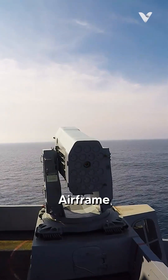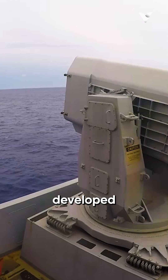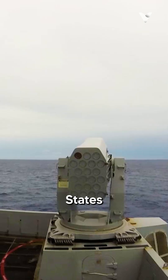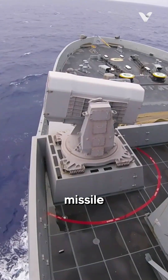The RIM-116 rolling airframe missile (RAM) is a revolutionary close-in air defence system, developed through a collaboration between the United States and Germany to protect warships from increasingly sophisticated anti-ship missile threats.